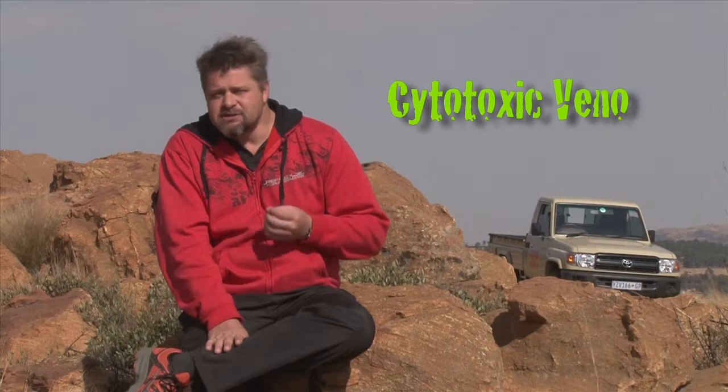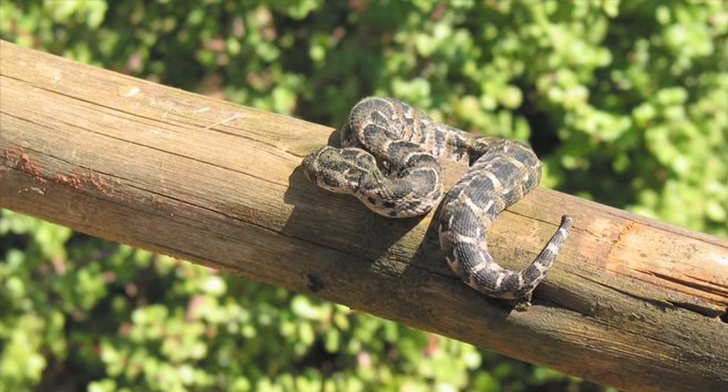The second one is your cytotoxic venom. This is a cell-destroying venom that destroys the cells in your body and it actually rots off. This venom is not absorbed through your bloodstream but through your lymph glands in your body. The snakes associated with this kind of venom are all your other adders that you find in South Africa — they are like the vipers of America — and your spitting cobras.